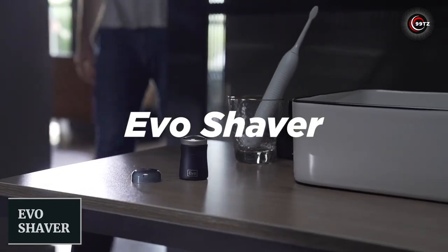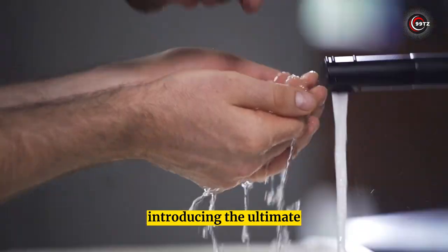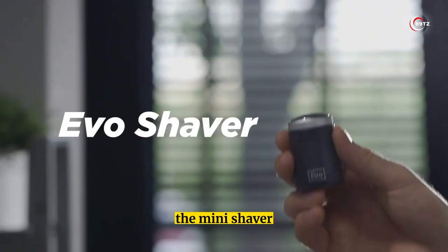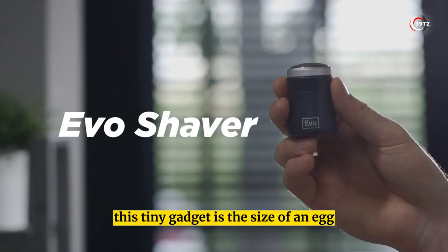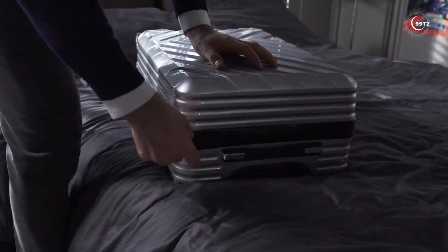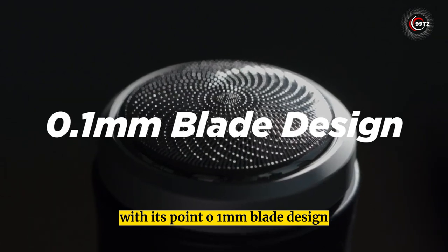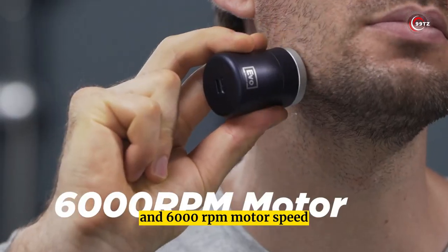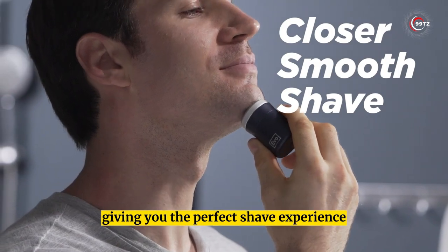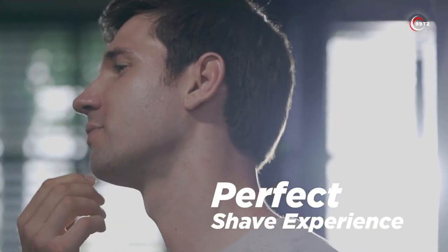Evo Shaver. Introducing the ultimate on-the-go shaving solution — the mini shaver. This tiny gadget is the size of an egg and can fit in your pocket, backpack, or even your car. With its 0.01-millimeter blade design and 6,000 RPM motor speed, it provides a speedy and smooth cut for the perfect shave experience.